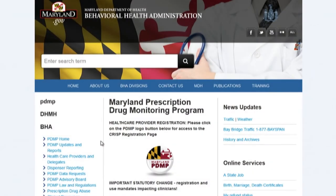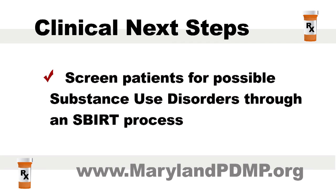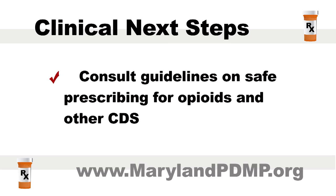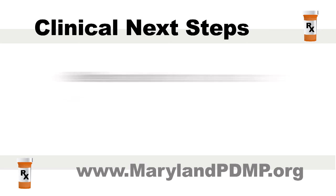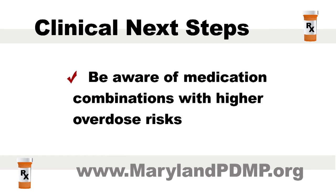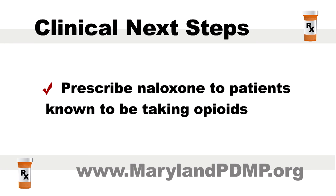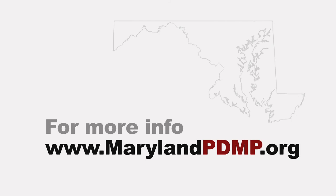Thank you. I'm going to register when I get home. Once you have access to the PDMP, you may want additional resources to make clinical use of these data. Talk to your patients about their medications and care. Screen patients for possible substance use disorders through an SBIRT process. Consult guidelines on safe prescribing for opioids and other CDS. Refer patients to specialty pain management and/or addiction specialists. Be aware of medication combinations with higher overdose risks. Prescribe naloxone to patients known to be taking opioids. Visit www.MarylandPDMP.org for more information and additional resources.